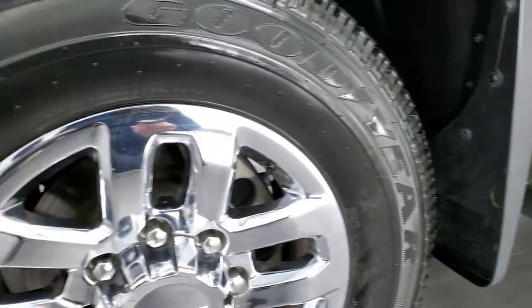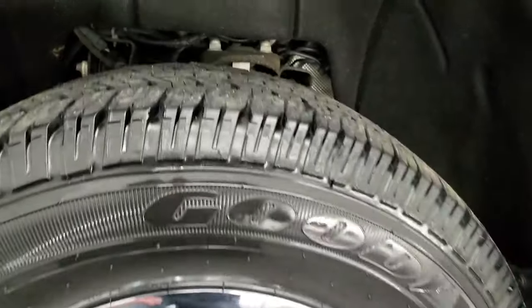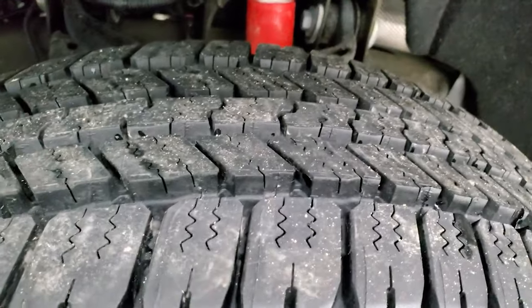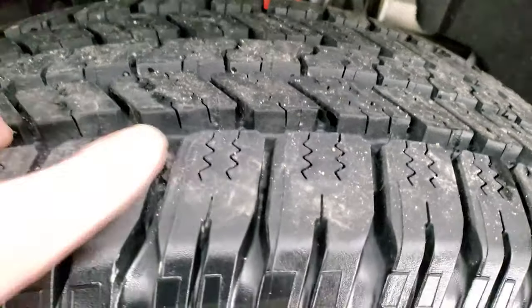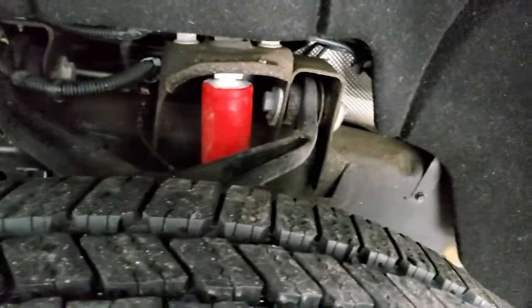This one comes with 18-inch chromed alloy rims and it has Goodyear Wrangler SRA LT265/70R18 tires. These tires are brand new — we put those on in our safety inspection. You can still see the little wear knobs there.